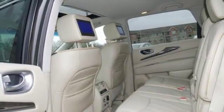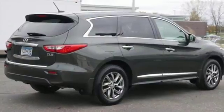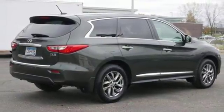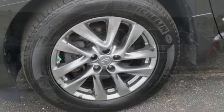But don't worry — with all this utility, you'll still turn heads with its eye-catching chrome grill and rear lip spoiler. You'll truly be impressed by Infiniti's foray into the seven-seat luxury crossover market.